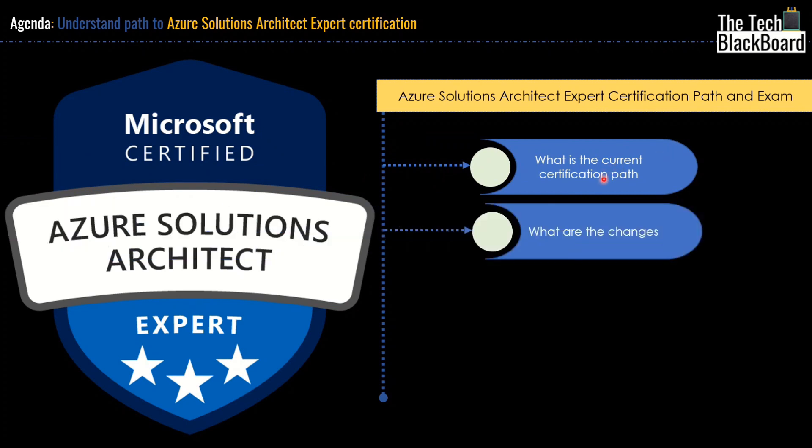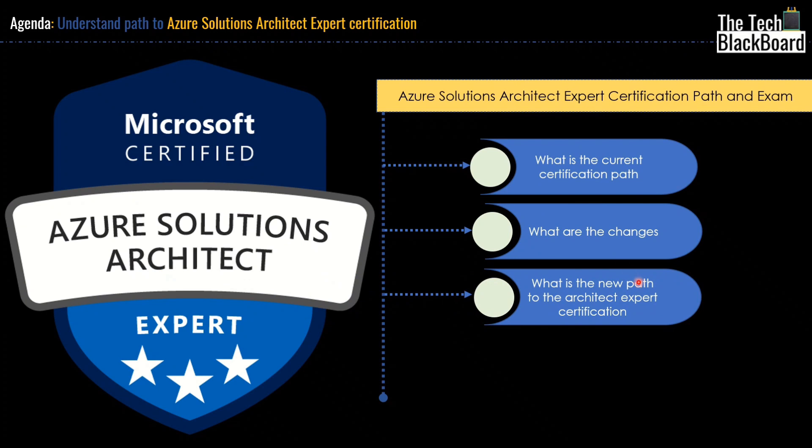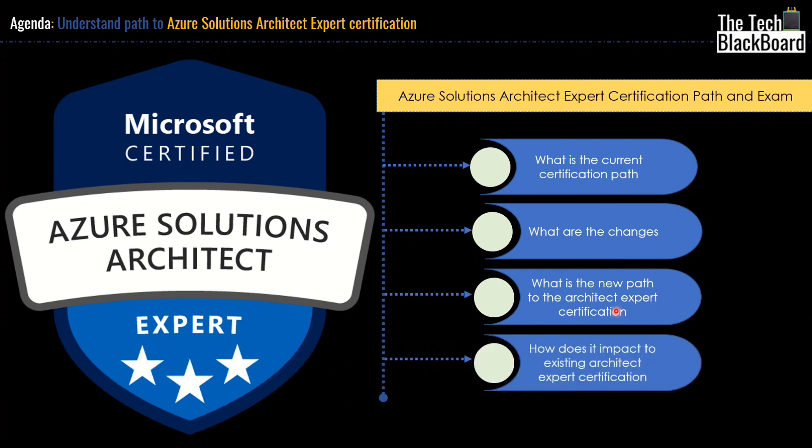Then after that, I will tell you what all changes are coming in the certification path. Following that, we will look at what is the new path to Architect Expert Certification. And then towards the last, I will explain how it impacts the existing architect expert certification. So watch the video till the very end.